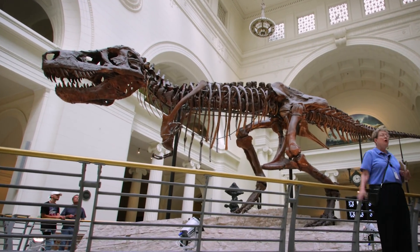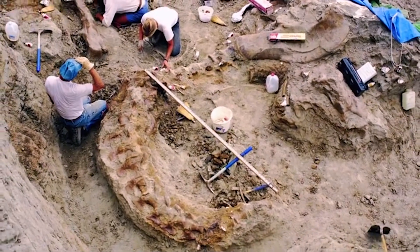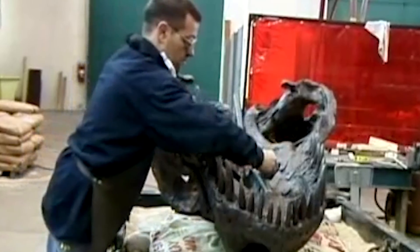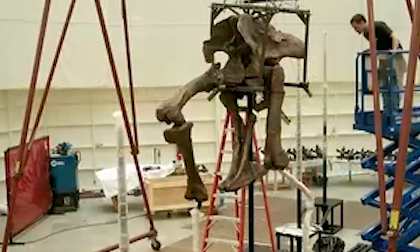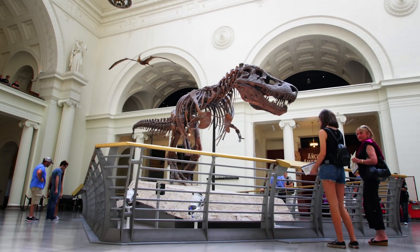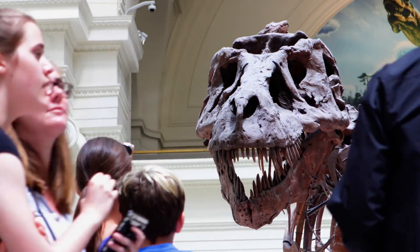Being the most complete and the largest T-Rex skeleton we have, she has informed us about the biomechanics and the ability to move in a bipedal animal this large. All of this can really be brought together to tell a very powerful, vivid story to the public and give them an insight into how science is done.